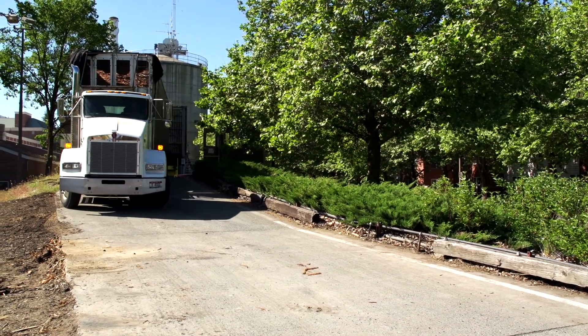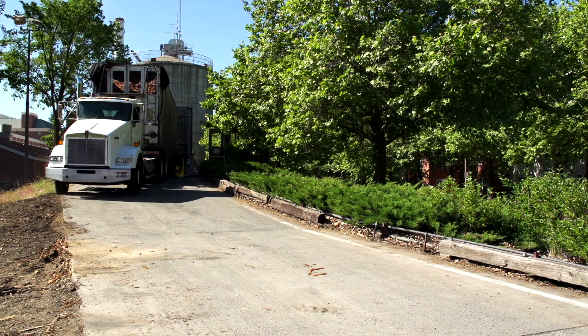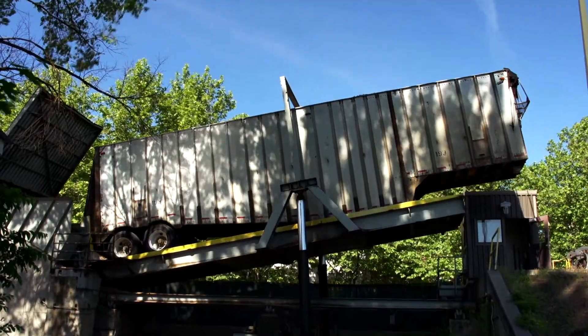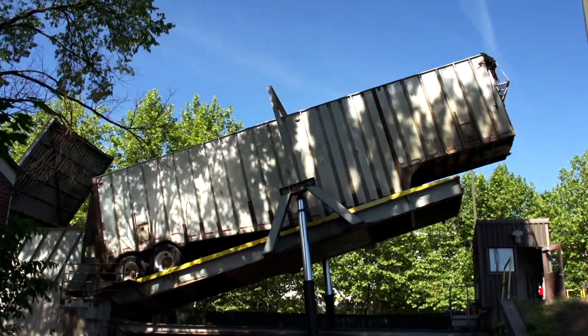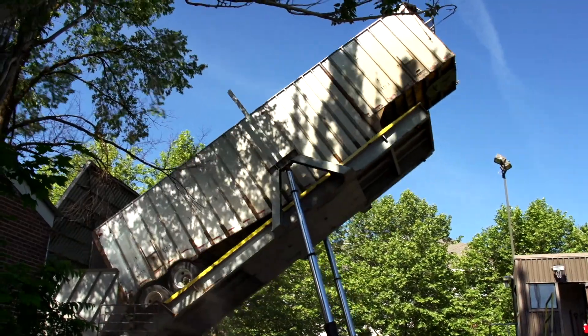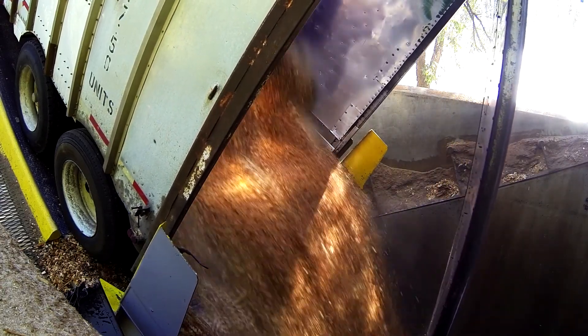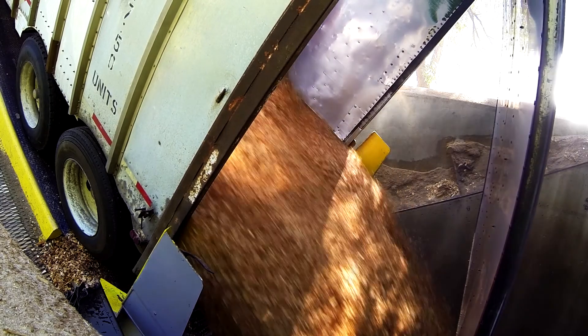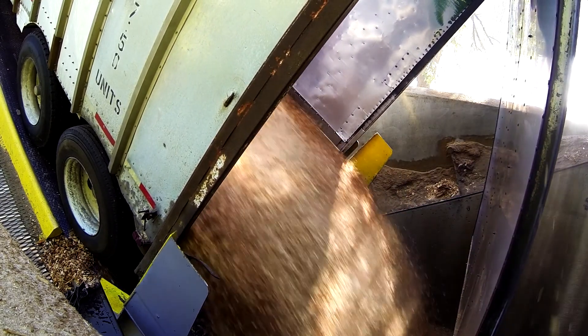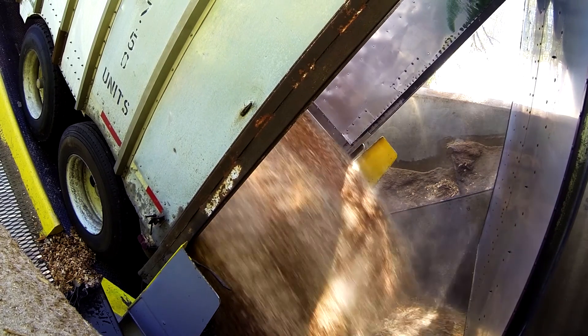Another benefit of using wood chips is that we're utilizing the waste from the local timber products industry, and since it's a local resource, we're supporting the local economy. One of the main challenges of using wood chips for fuel is matching the deliveries to the consumption. Since the sawmills are operating on a steady basis, they need their waste taken away on a steady basis. However, our fuel consumption at the steam plant varies as the needs for steam vary on campus.